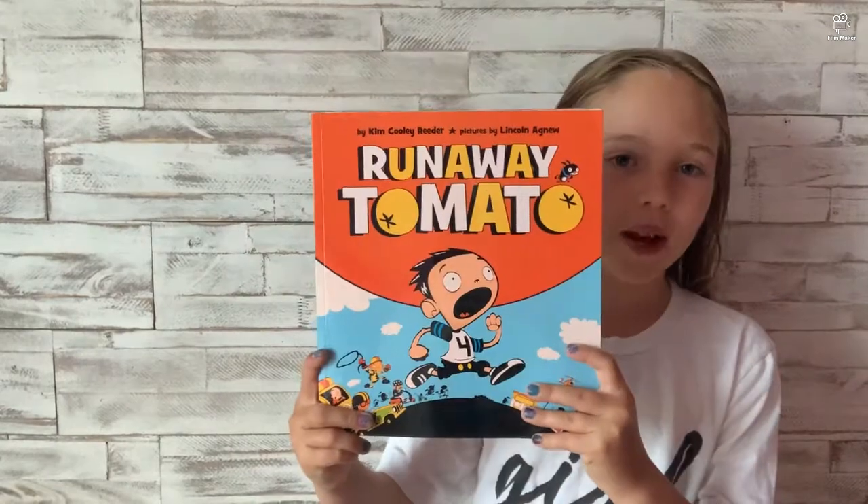Hello everyone, I'm Addie and welcome to Addie's Reading Adventures. So today is another book, but before we start I want to show you something — just yesterday I got a haircut and so much got cut off. Okay, so today's book is called Runaway Tomato by Kim Cooley Reader.